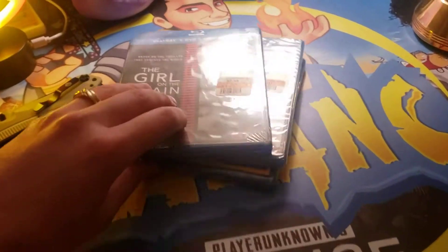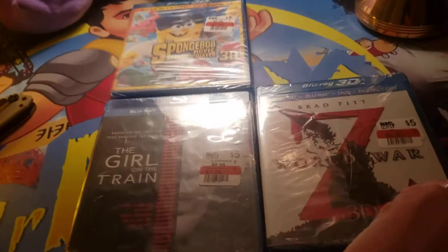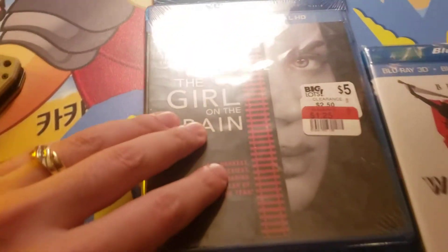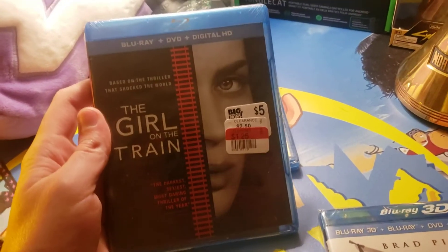Hey guys, it's Mr. Alan C, and today we're going to be giving away three digital HD movie downloads that you can stream or download. So I got three movies today. I got The Girl on the Train, which is a movie I really enjoyed. It was kind of like a suspense mystery movie.